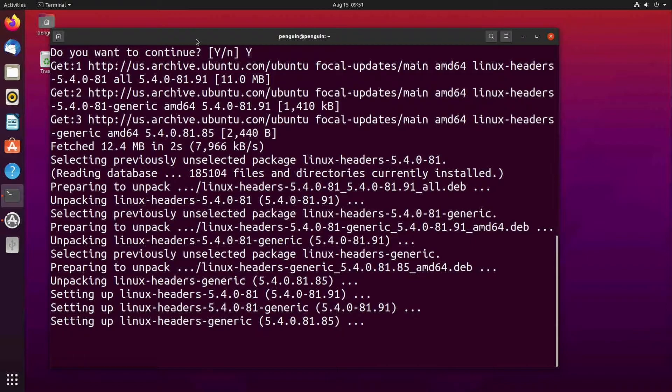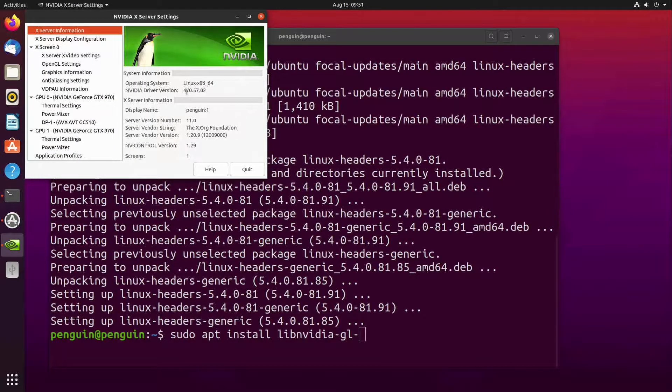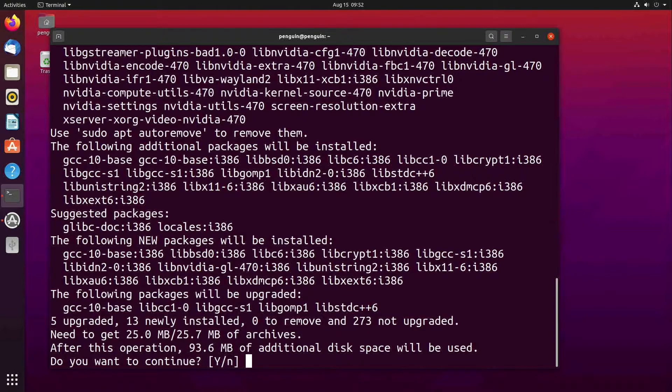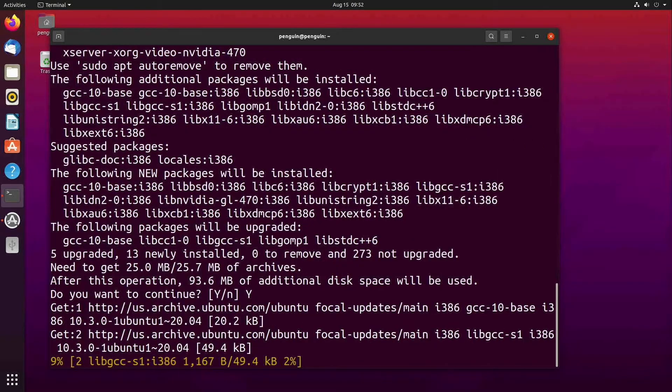To get around these, we must install the i386 libraries for NVIDIA. This is a step where you will want to be careful — make sure to install for the version of NVIDIA driver you have live on your system. In my case, I have the 470 drivers, so I do the following command: sudo apt install lib-nvidia-gl-470-i386. If you happen to have the 440 drivers, for instance, you would do: sudo apt install lib-nvidia-gl-440-i386.